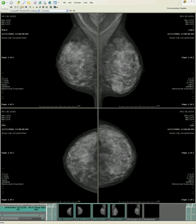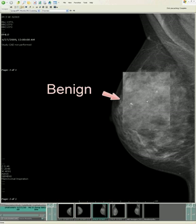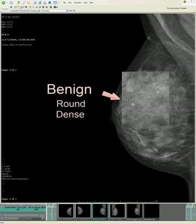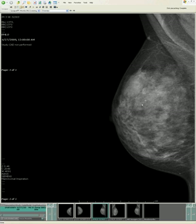We do our usual search and didn't see anything concerning. But when we were doing our search for calcifications, things were quite different. On this side, the calcifications appear quite benign — they're round, dense, and quite clunky looking. These are typical benign calcifications, seen either due to old fat necrosis or perhaps small fibroadenomas.